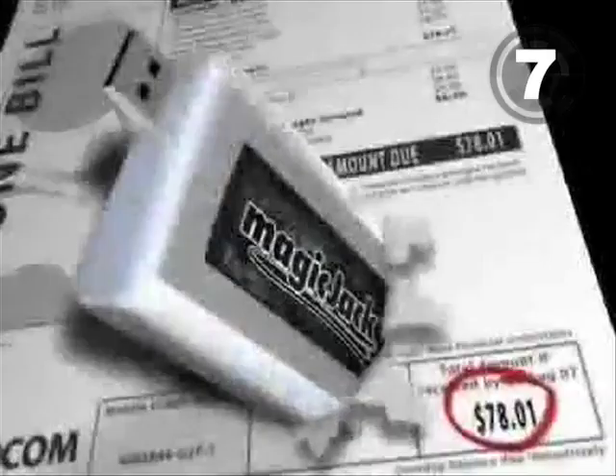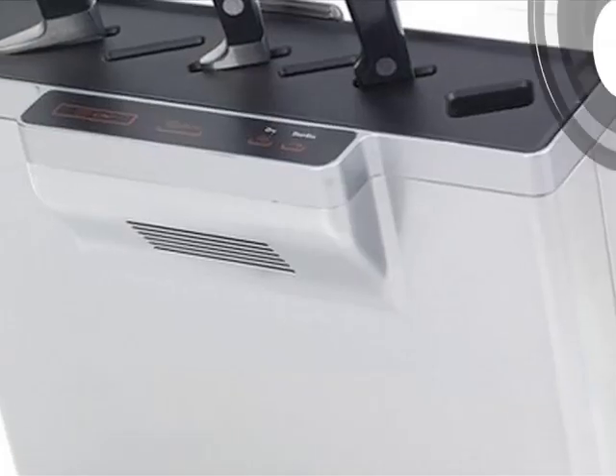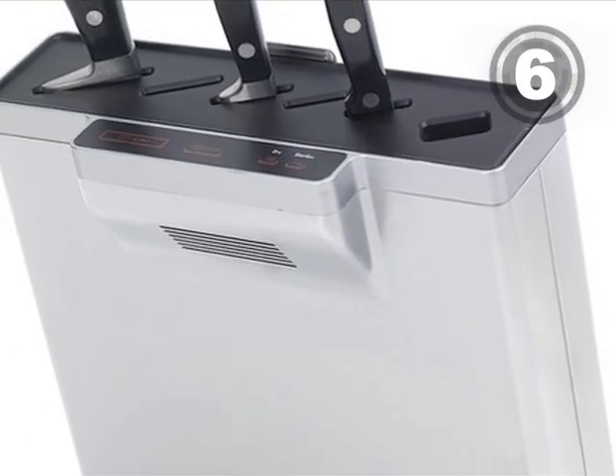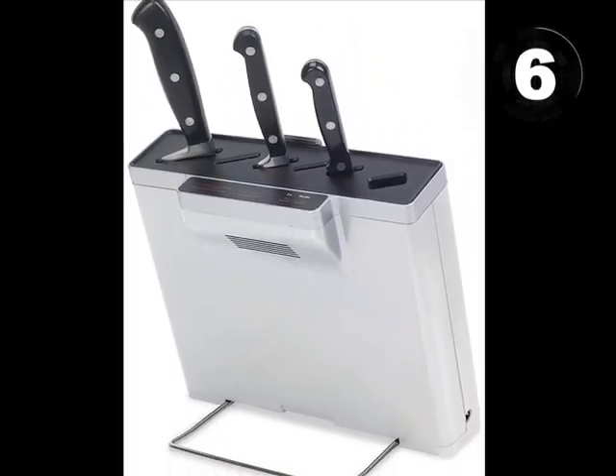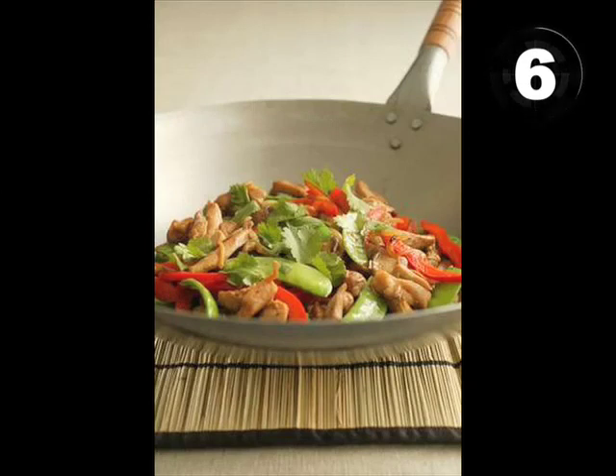At 7, let Dad make calls for free with a MagicJack USB VoIP phone. At 6, this self-cleaning knife block uses UV rays to blast away germ particles, kill bacteria, and help Dad make kick-ass stir-fries.